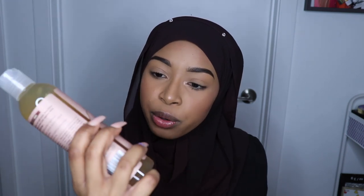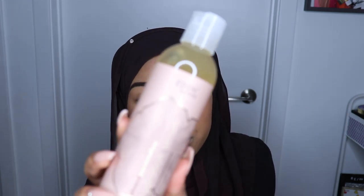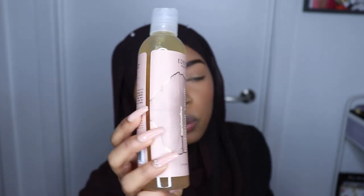And then I got the Eden Body Works Almond Marshmallow Hydration Serum — I know one of the YouTubers I love uses this but I can't think of her name right now.